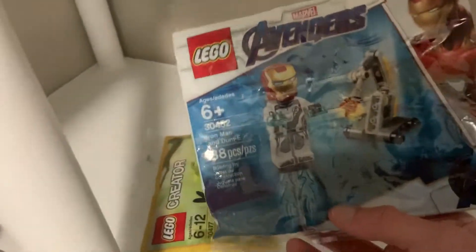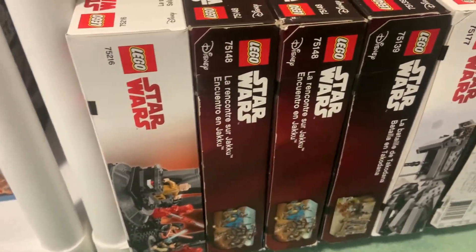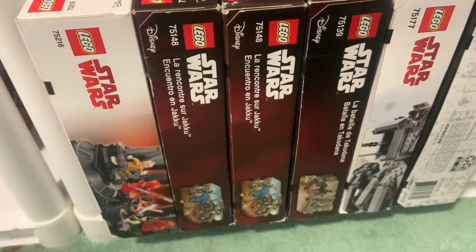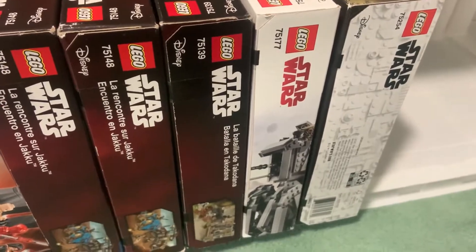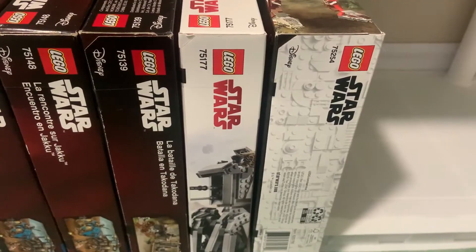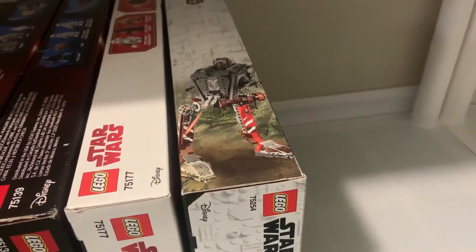These are some polybags I got as Christmas gifts: we got the Iron Man and Dominee polybag — a great one I must say — and a random Creator polybag. Moving down here, we have Snoke's Throne Room, and two of the 2016 Encounter on Jakku sets — I got one for 16 dollars and one for 49 dollars from Canadian Tire. Then we have Battle on Takodana which I got for 45 dollars shipped Canadian from eBay, and the Imperial Heavy Assault Walker which I also got for 45 dollars Canadian.